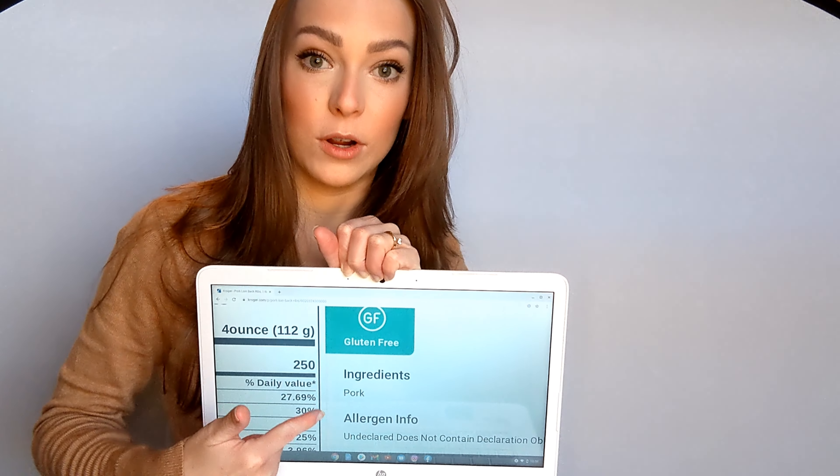Now we're going into pork and ham — a little trickier because a lot of ham has added flavoring. But you can get safe gluten-free options. Here's the Kroger brand pork loin back ribs — scroll down, it says gluten-free, and it's just pork. That's a great option if you're looking for ribs. The same applies to pork chops and pork loins.